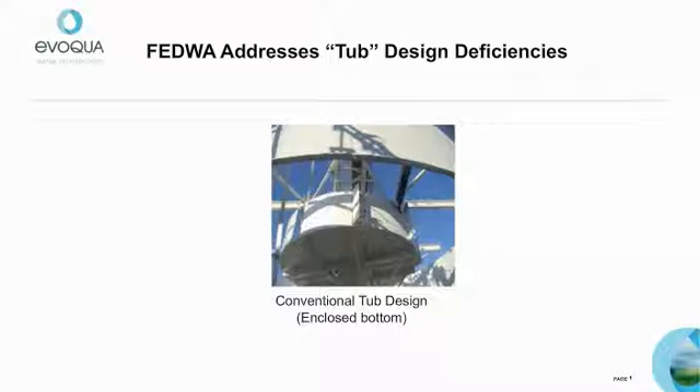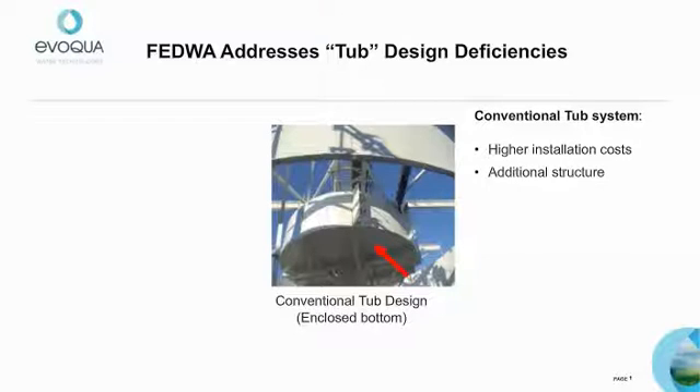The FEDWA design was developed to address the deficiencies associated with the conventional energy dissipating inlet, or EDI, tub design. The conventional tub design consists of an enclosed bottom which leads to several structural and performance issues. The circular floor consists of bolted pie-shaped sections, requiring precision in bolting the sections together and resulting in higher installation costs. The enclosed bottom design places a heavy load on the clarifier mechanism during filling, during which the entire clarifier structure and drive unit must support literally thousands of pounds of water, requiring added cost in design and reinforced structure.